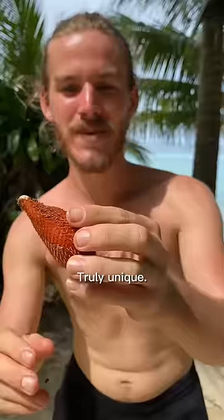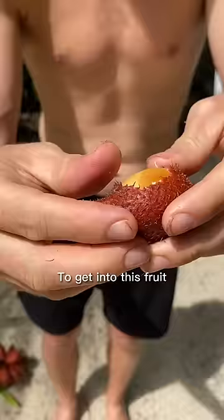And number 1 is snake fruit. This fruit is at the top of this list because of its remarkable skin. To get into this fruit you need to peel away the snake-like skin which has very sharp spikes on it. Wow, that flavor is insane.